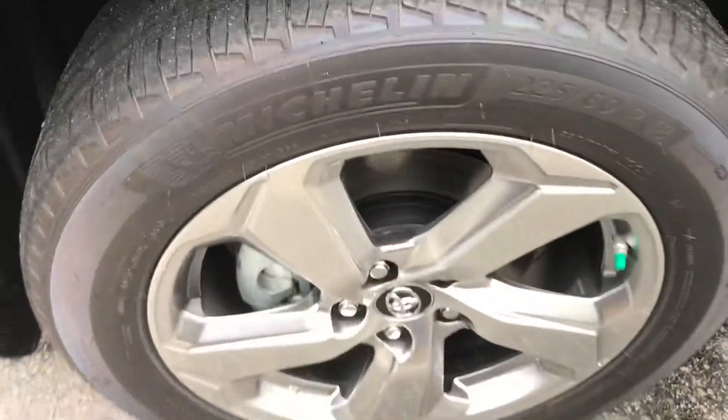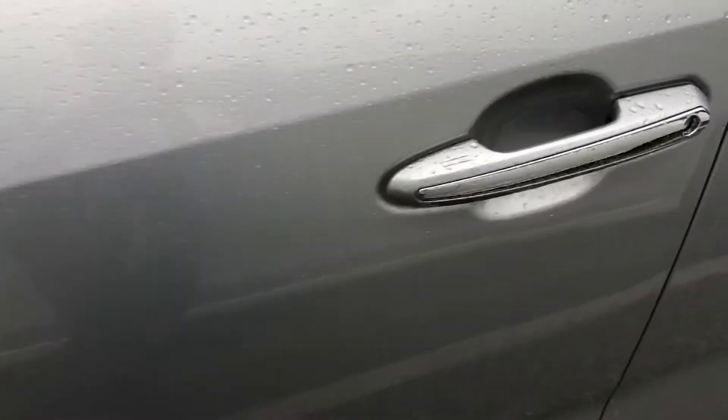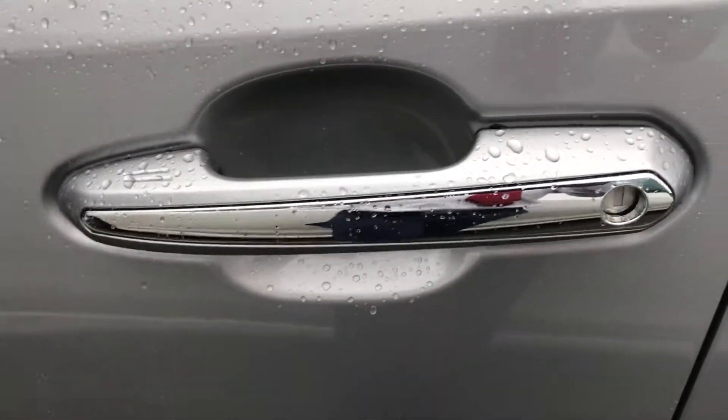I have a fog light there. I have alloy wheels. Turning signal in the mirror. Chrome door handles.